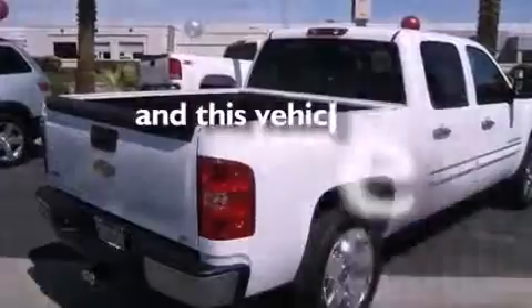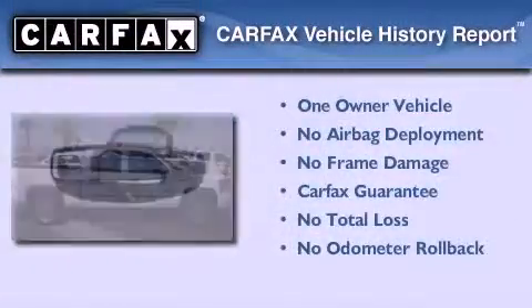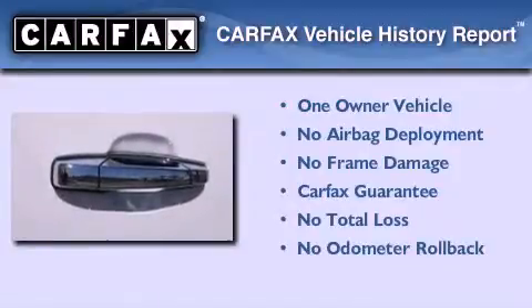This vehicle has fewer than 23,000 miles on the odometer. This Chevrolet has had only one owner, and it qualifies for the Carfax buyback guarantee.